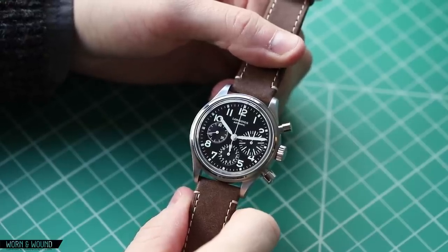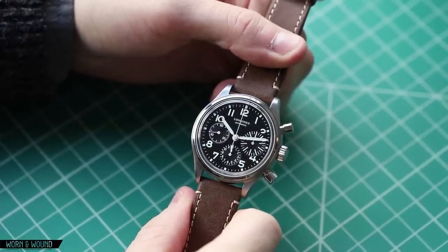Hi, this is Zach from Worn & Wound, and today I'm going to take a look at the Longines Avigation Big Eye Chronograph.